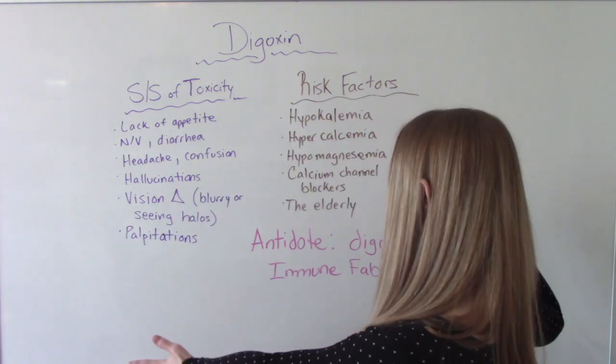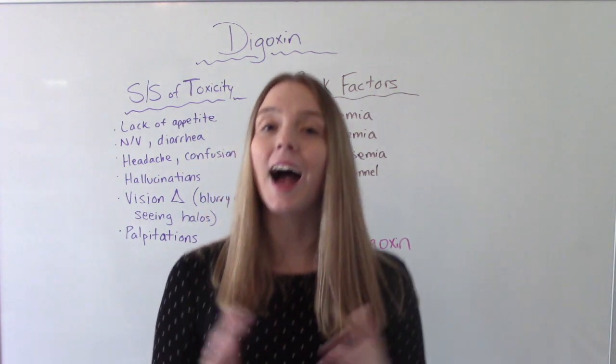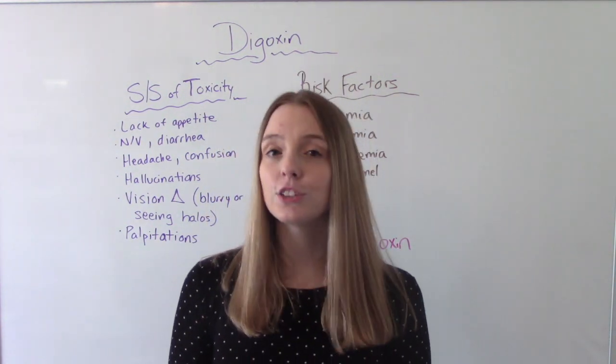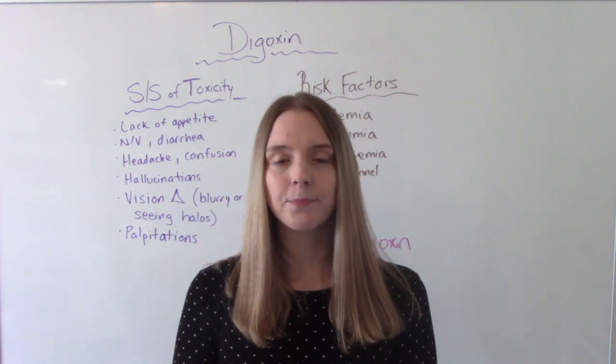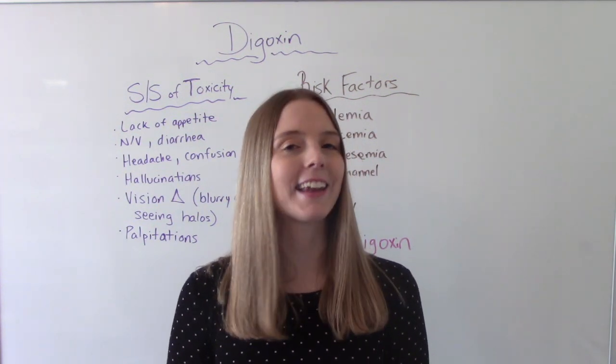So that's digoxin! I hope you found this helpful. Don't forget to like and subscribe. If you have any questions or comments, please let me know, and I'll see you on the next one.